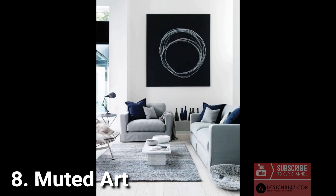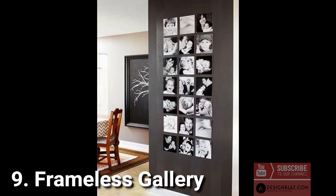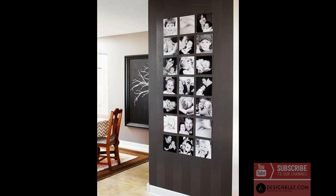8. Muted art: conversational art pieces make great decor choices throughout the living room. We recommend selecting pieces that are interpretative and calming — think styles like abstract, monochrome, and pieces with hushed colors. 9. Frameless gallery: heavy frames are out and frameless galleries are in. Bring the focus back to your photo with a setup similar to this.